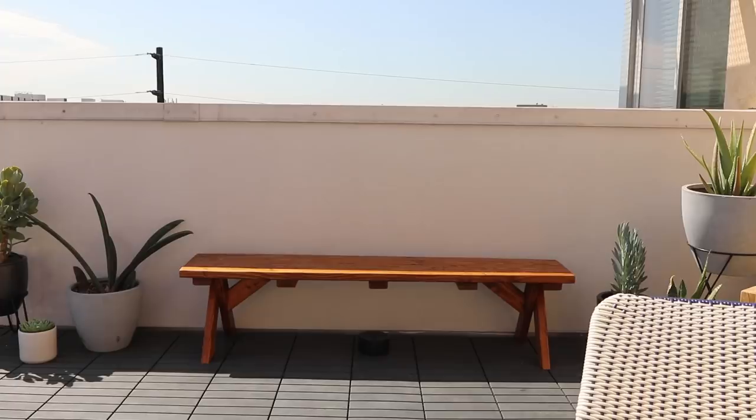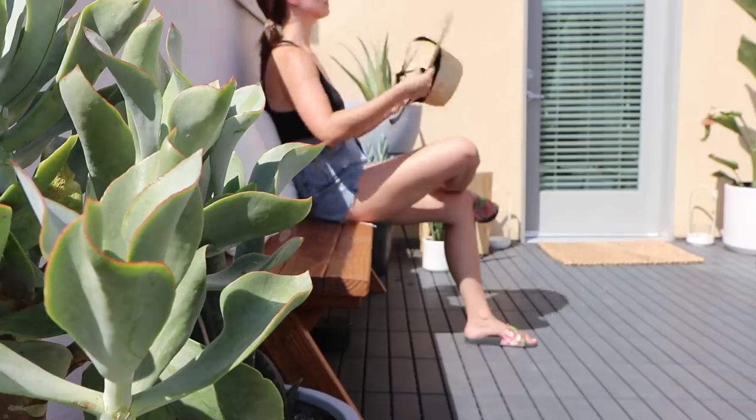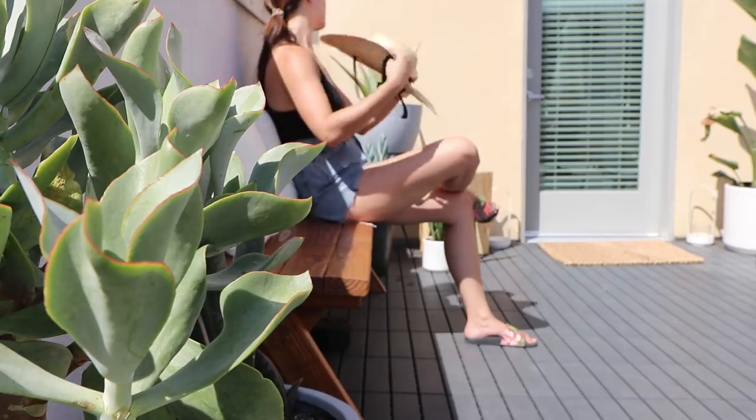To the side of the main seating area is actually one of my favorite walls of the house. We have this bench that was made by someone I found on Facebook Marketplace, and it's surrounded by succulents.